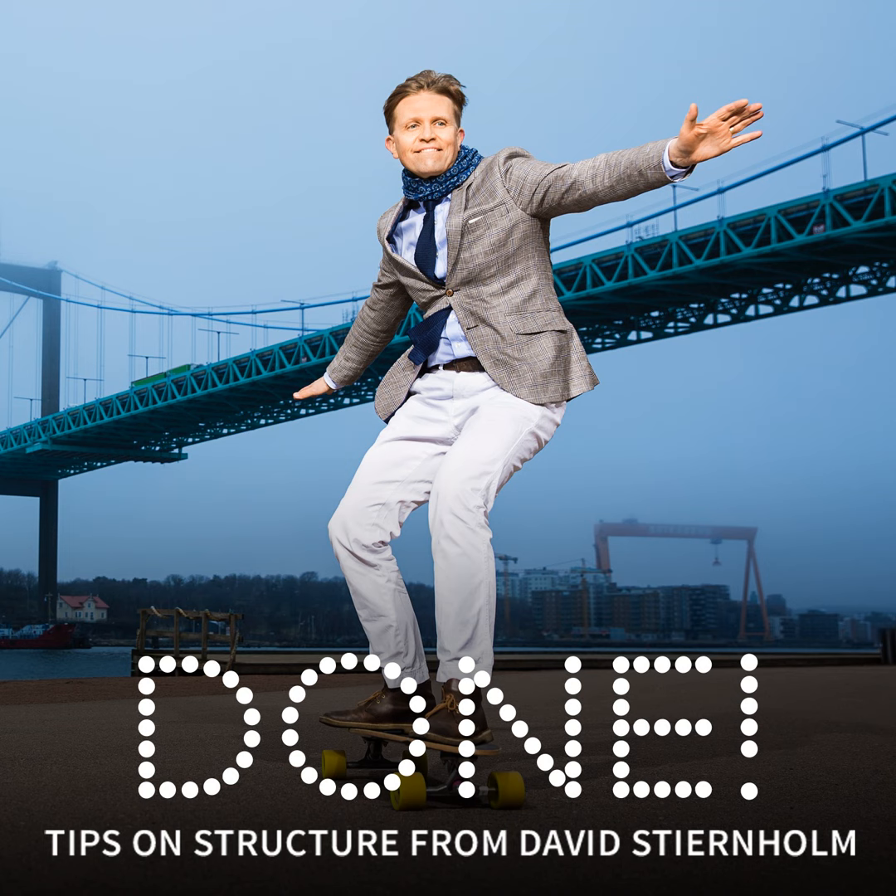Have you organized your physical material by using some other clever method? If so, write to me at david.stjernholm.com and share. I meet a lot of people who are over their heads in paper, and they could definitely use your tip and experience. I am all ears. Thank you for listening to this week's DUN, and welcome back next week.